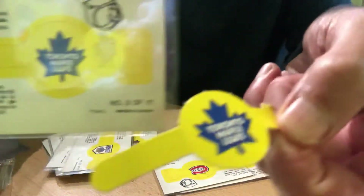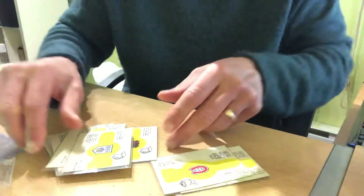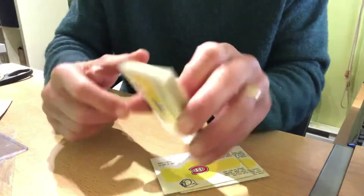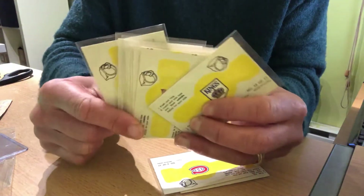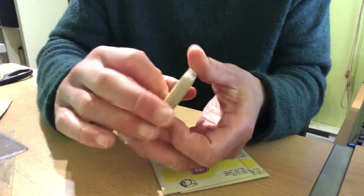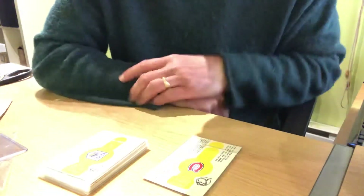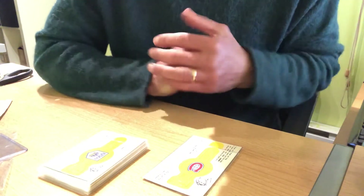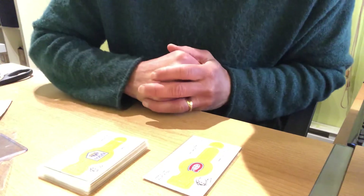If anybody out there has vintage hockey insert sets, old O-Pee-Chee baseball from the 60s and early 70s, and you're getting all this stuff ready to sell, but you figure you know what, I don't want to do this work, I don't want to spend my free time doing this, I don't want to sell my collection myself — please pick up the phone and give me a call: 604-726-1774, or contact me through my website, aasportscards.com. Please subscribe to my YouTube channel, and thank you for watching this video. Take care, everybody. Stay safe, stay healthy.